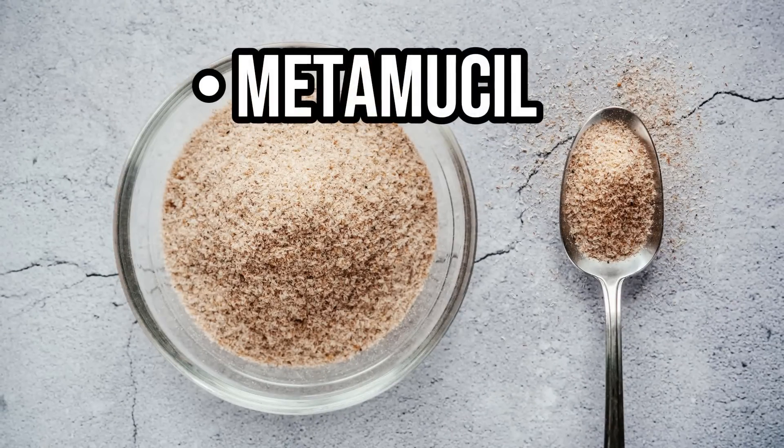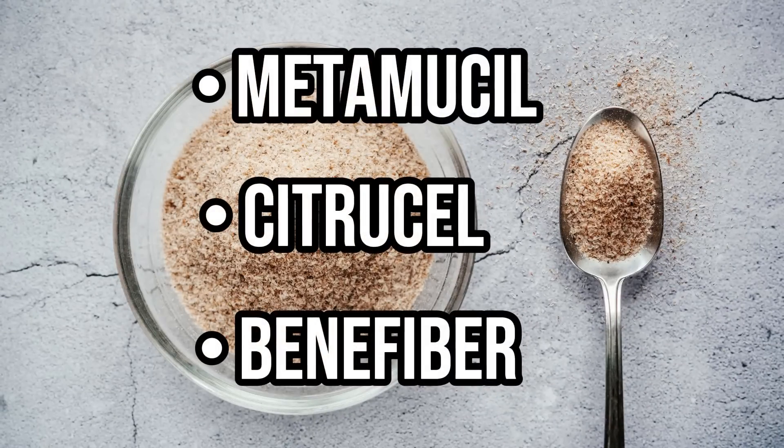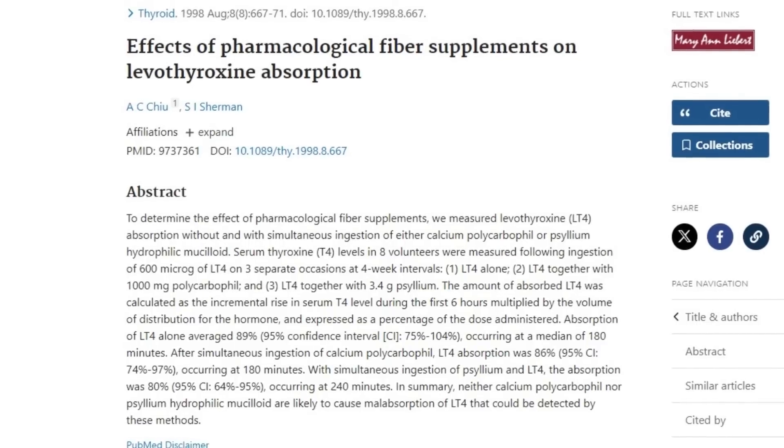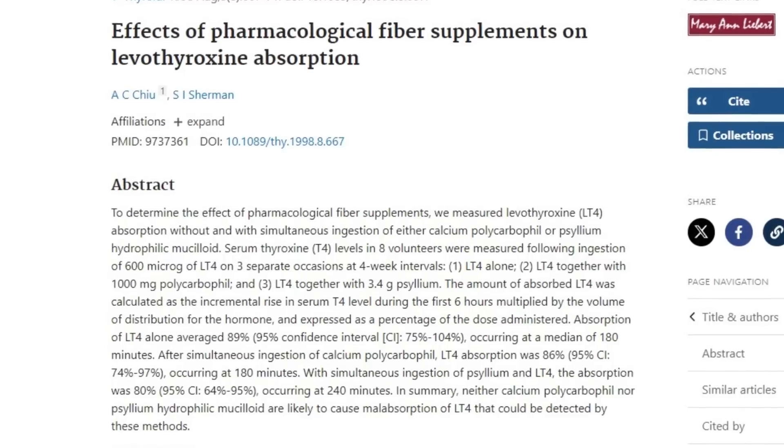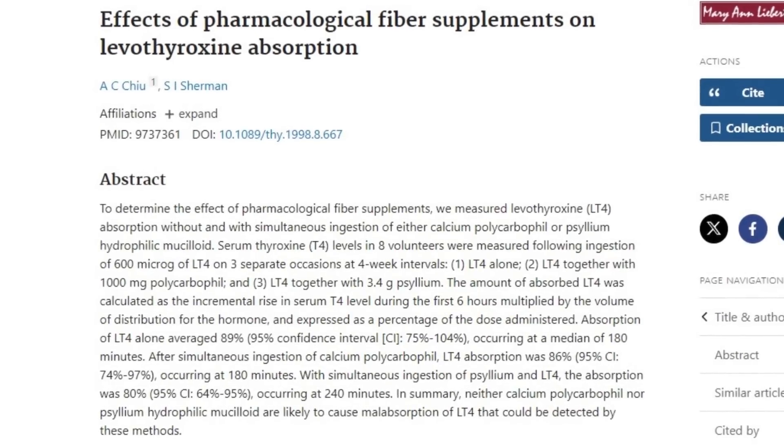What about fiber? Glucomannan is a soluble fiber, but there are plenty of other fiber supplements that thyroid patients take to treat constipation — things like Metamucil, Citrucel, Benefiber, and so on. These fiber supplements can also delay the absorption of thyroid medication, though not quite to the same degree as glucomannan. Studies have shown that if you take your thyroid medication at the exact same time as Metamucil, you'd see a drop in levothyroxine absorption of about 9%. That isn't huge, but it is enough to cause problems, which is why you should avoid it.